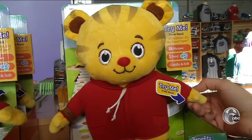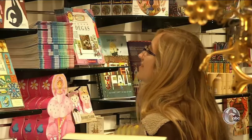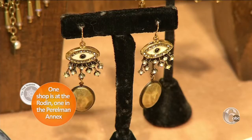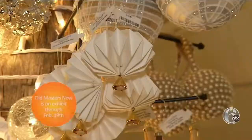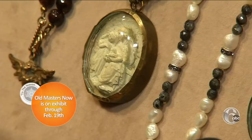At the Philadelphia Museum of Art there are five gift shops in all. We're in the special exhibition store, where all of the items speak to the museum's Old Masters Now exhibition. From ornaments to clothing and jewelry, many of the gifts are original works of art.